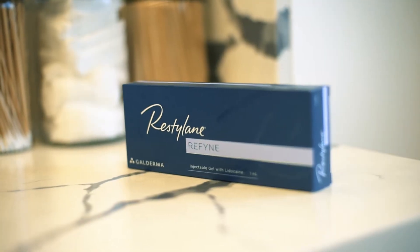Restylane Refine is a beautiful starting point for patients that might be experiencing some vertical lip lines or smokers lines. This filler is soft, it's forgiving, and it's going to give you a really subtle result.